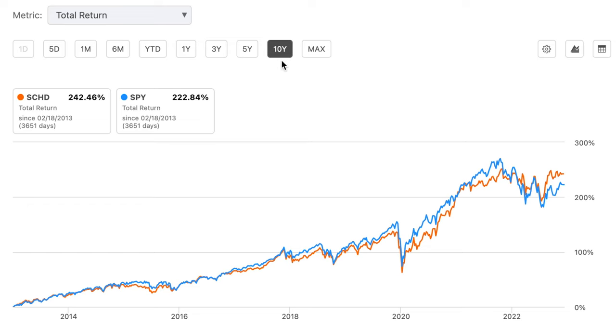Let me explain why I picked SCHD as our first potential million dollar portfolio ETF. As you can see, over the past 10 years SCHD has beaten the S&P 500 in total return — SCHD's return is 242% whereas the S&P 500's return is 222%, so SCHD has beaten the S&P 500 by 20% over the past 10 years. Looking at the chart of their total returns including dividends, the two ETFs were pretty close, with SPY and SCHD trading places. But over the past year during the bear market of 2022, SCHD really pulled ahead of the S&P 500.